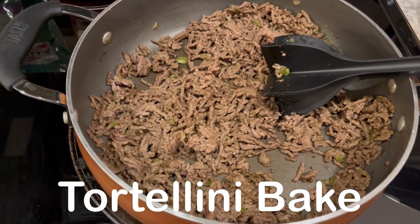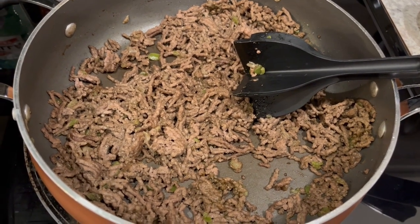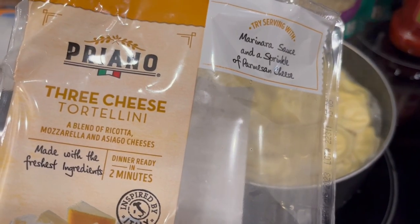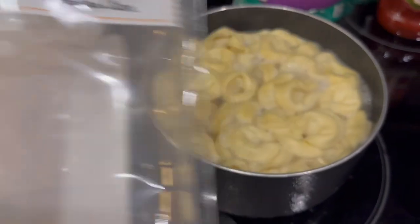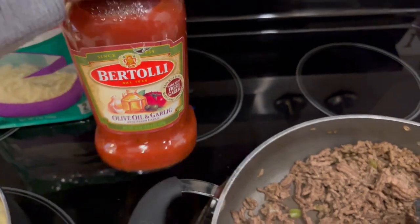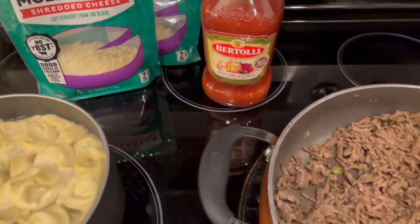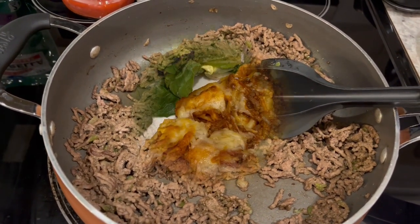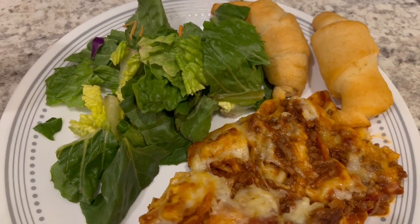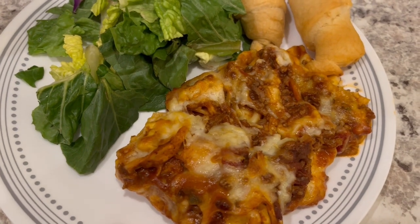I'm making another quick and easy pantry meal tonight. In this skillet I have some lean ground beef with bell pepper, onion, and seasonings all cooked up. In this pot I'm boiling three-cheese tortellini from Aldi — I like to have this on hand for quick and easy meals. I'll drain the tortellini, add it to the ground beef, add a jar of pasta sauce, and some mozzarella cheese from the freezer, then pop it all in the oven for about half an hour. Here's everything plated up — serving it with leftover crescent rolls and a side salad.